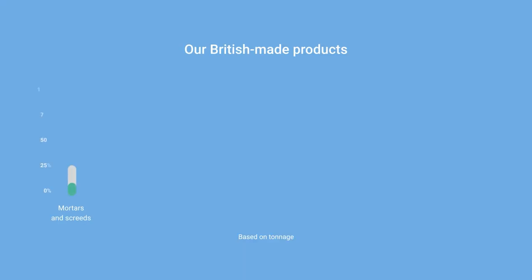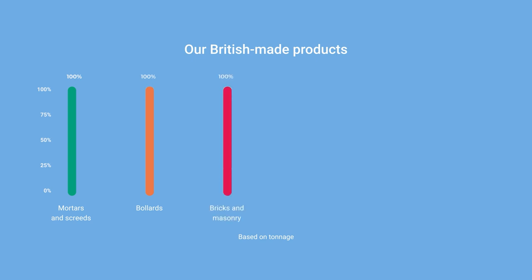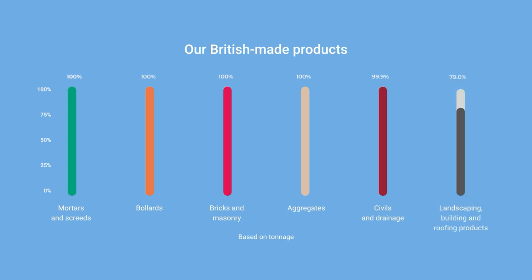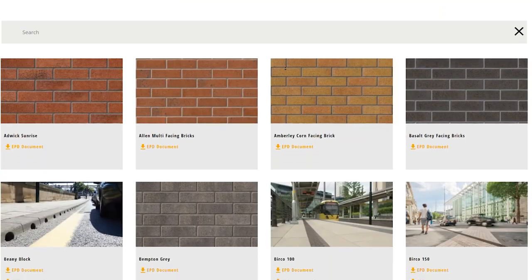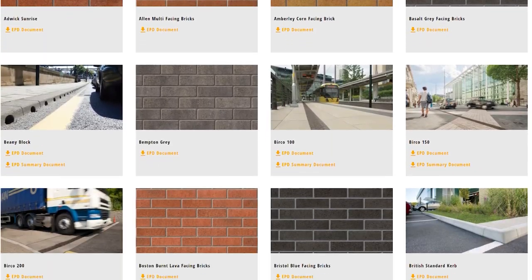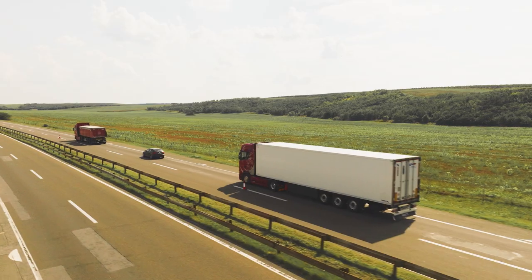100% of our mortars and screeds. 100% of our bollards. 100% of our bricks and masonry. 100% of our aggregates. 99.9% of our civils and drainage. 96.9% of our landscaping, building and roofing products. With all these efforts, we're continuing to grow our collection of Environmental Product Declarations, or EPDs, to show our commitment to cutting carbon.